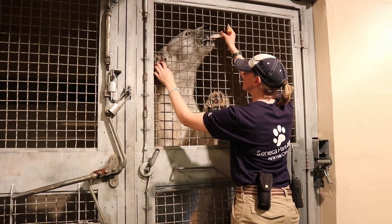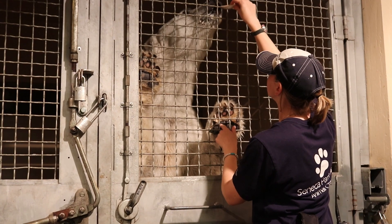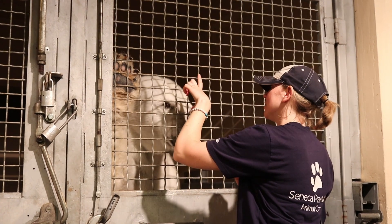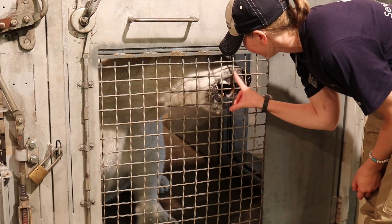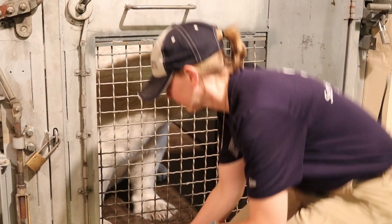We're hoping to be able to do this at least every two to three months, just to keep monitoring her and make sure that we don't need to adjust anything with her care as she gets older. And it's also fun for her — she gets some really good treats during this and gets some really good interaction with her staff.